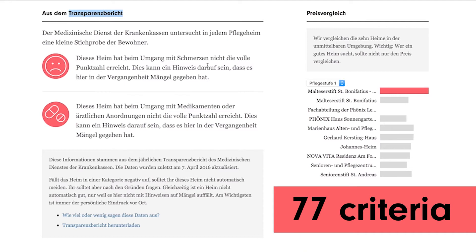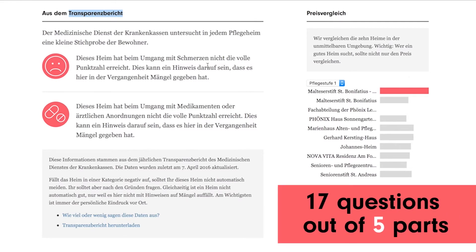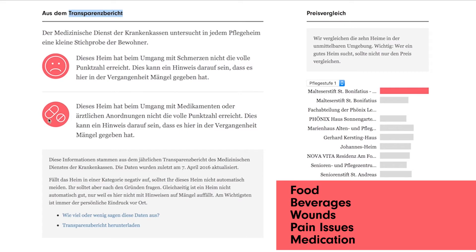Originally, there are 77 criteria that have been evaluated in transparency reports, and those criteria serve as a basis for the grading given to every nursing home. On Correctiv, we are concentrating on 17 questions out of the five most important parts of the examination. These five criteria cover medical care and nursing of the residents, as well as food, beverages, wounds, pain issues, and medication.